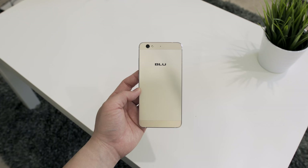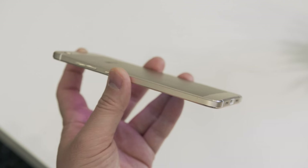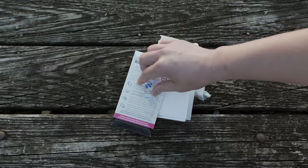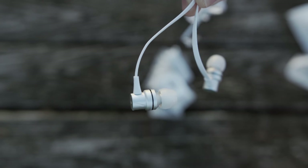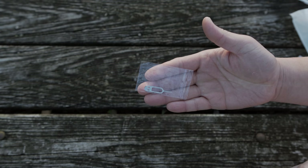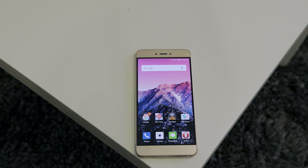That is a lot — this phone should seriously cost way more — but you get all of this for just $200. And it doesn't end there. Value-wise, this is one of the best because you also get a screen protector, a case, some nice-looking headphones, a USB-C to USB converter cable, and a SIM card ejector tool. It's rare to see that much come with a phone, especially for only $200.